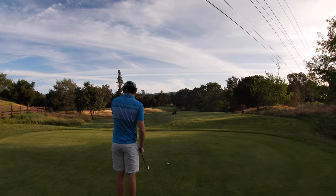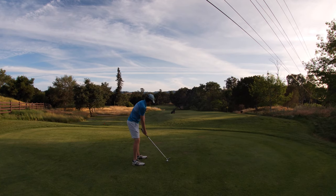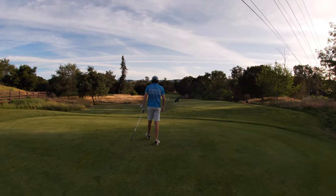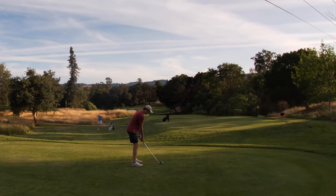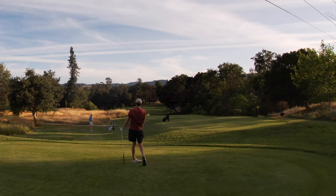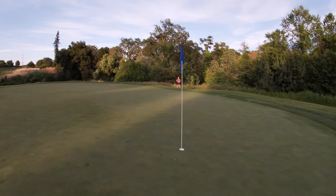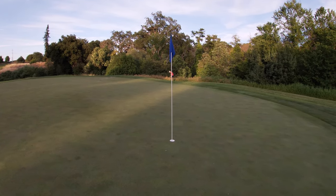Bailout is right — bailout is not left. Yeah, left is not where you want to be. Turning over right at the middle of the green — this could be super good. Yeah, front of the green, probably like 40, 45 feet. We're doing stroke play. Little score check: I'm even, he is one over.